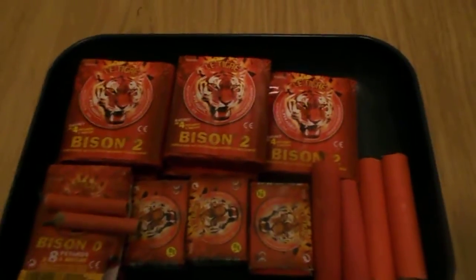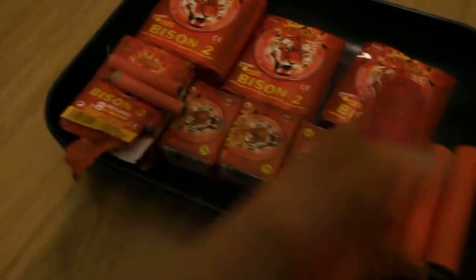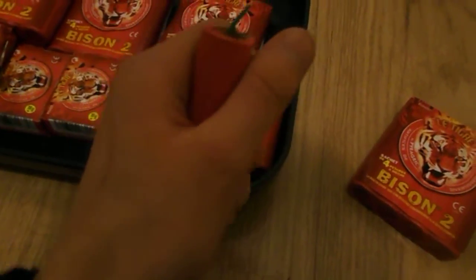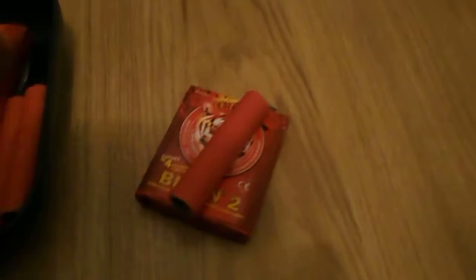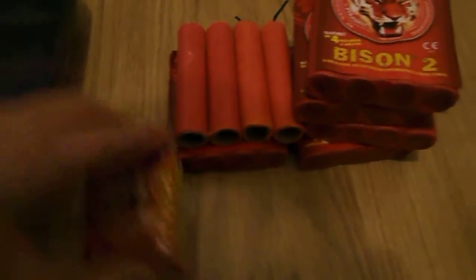We're doing a real quick video today on Le Tigre Bisson 2 firecrackers, just to show you the size. They're this big in your hand, about 10cm long. I've got six packets of them — one's been opened as you can see — and you get four in each pack. They look pretty damn good, and these are illegal in the UK so be careful with them.